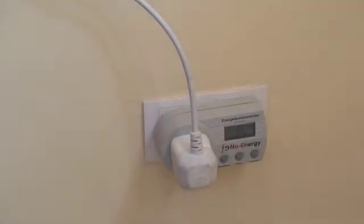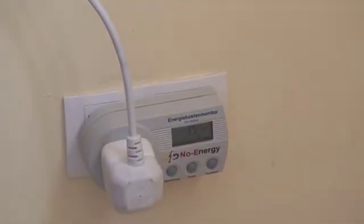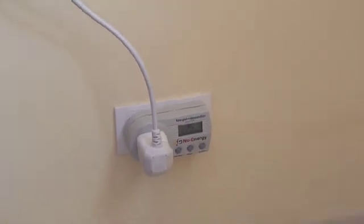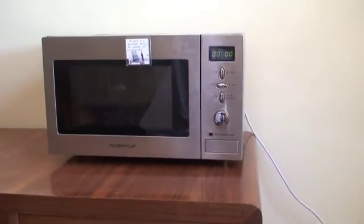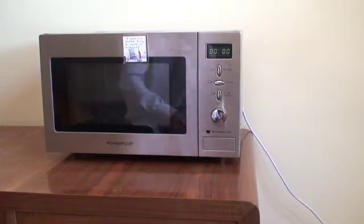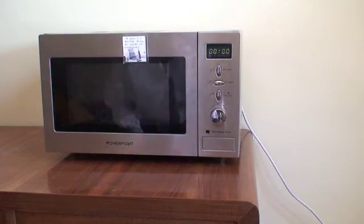It's now plugged in and it consumes a constant three and a half watts of electricity. If we pan back and look at the microwave itself, that three and a half watts is simply going to powering the clock. You can set the clock and it'll tell you the time — not a hugely accurate clock, but nice to have in the kitchen.